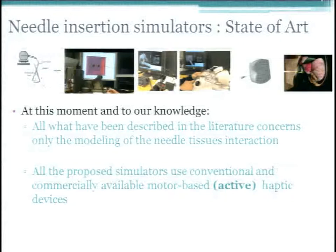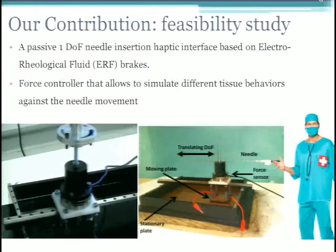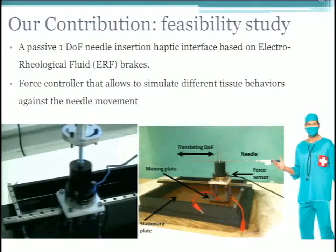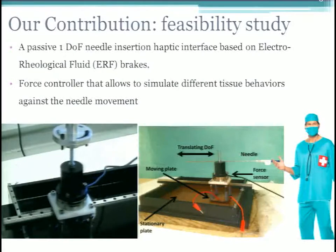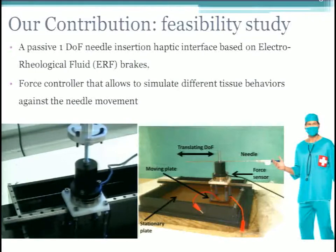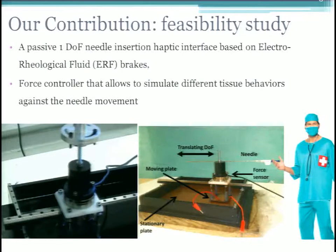The state of the art uses only FEM modeling of needle-tissue interaction, and all proposed simulators use conventional motor-based haptic devices such as the Omega or Phantom. Our contribution is a passive one-degree-of-freedom needle insertion haptic device based on electro-rheological fluid brakes. These are passive devices, so they don't have the stability and safety problems of active devices. We developed a force controller that allows simulating different tissue behaviors — skin, bladder, and so on — against needle movements.